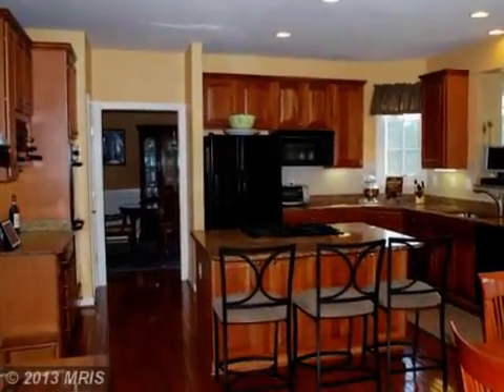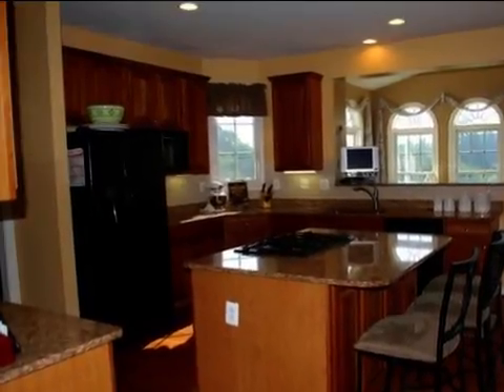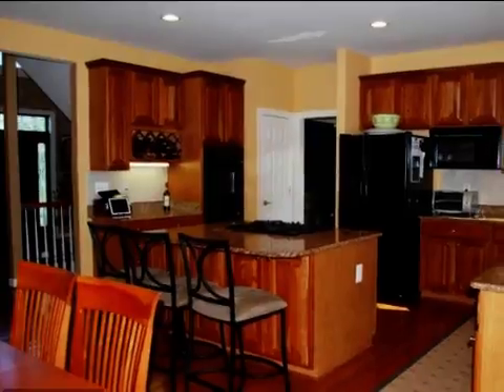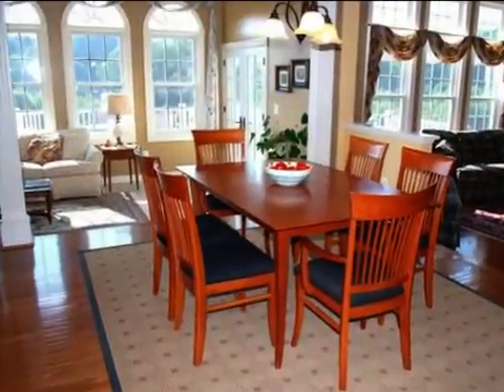And a kitchen island. On the outside, this property features a patio, a deck, a shingle roof, and a brick exterior finish. This property is represented by Sharon Keeney at Long & Foster.